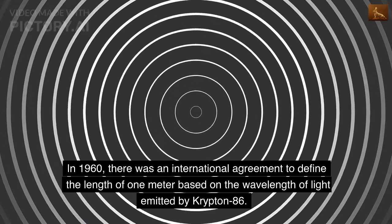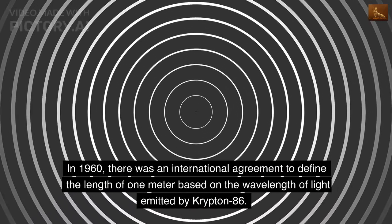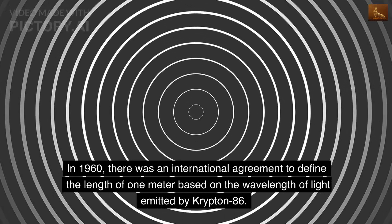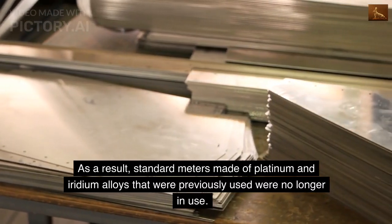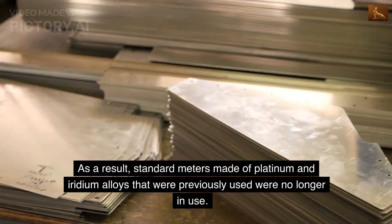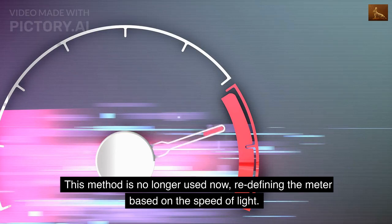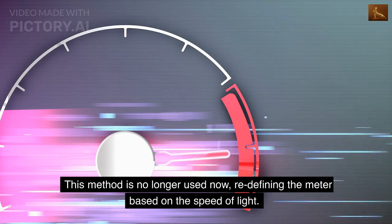In 1960, there was an international agreement to define the length of one meter based on the wavelength of light emitted by krypton-86. As a result, standard meters made of platinum and iridium alloys that were previously used were no longer in use. This method is no longer used now, redefining the meter based on the speed of light.